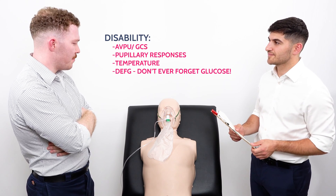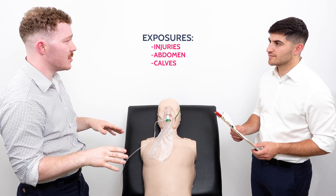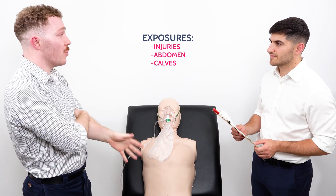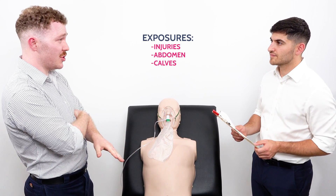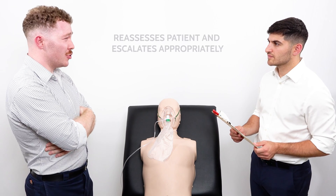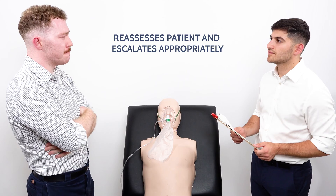Moving on to E - exposure. Fully exposing the patient to look for any injuries, there are no further findings on examination. A full abdominal examination shows normal findings. At this point I'd like to continue to reassess the patient and involve one of my seniors in this case.